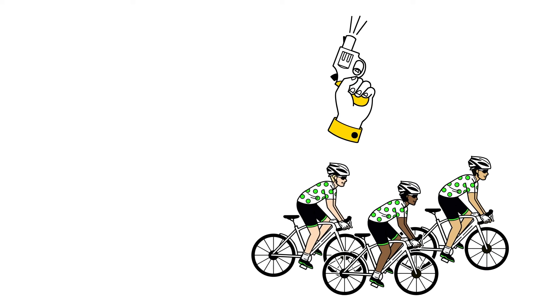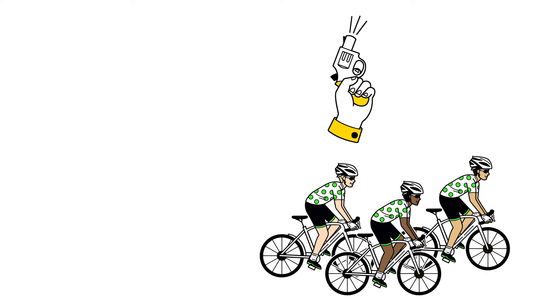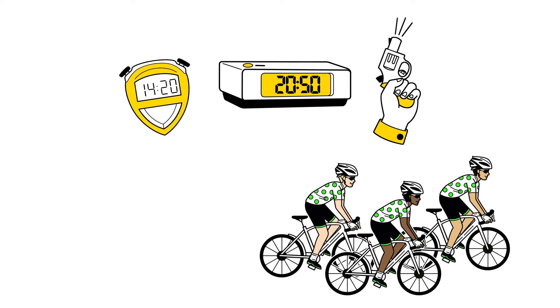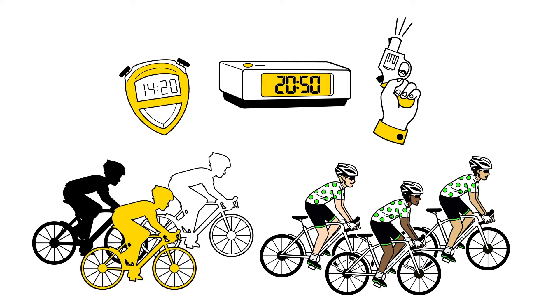After getting started, you'll notice a group of cyclists wearing green polka dots on their jerseys. They will ride at the minimum pace to finish the 312 in 14 hours and 20 minutes — the maximum time allowed — so that cyclists don't lose their wheel.